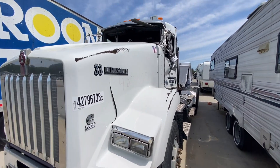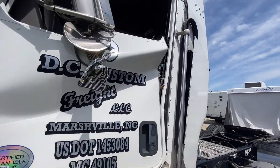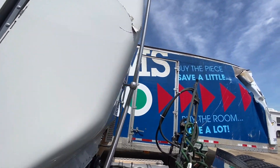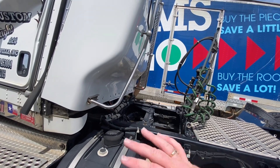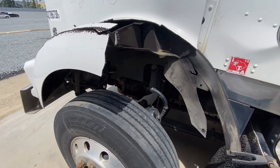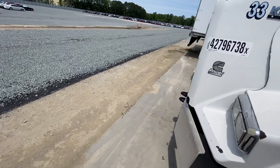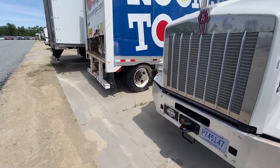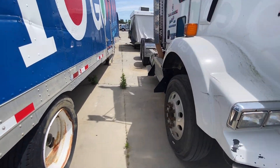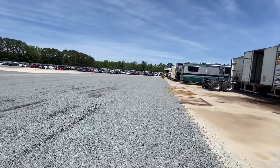You've got this big Kenworth right here — I'm sure the powertrain is probably still good. The cab got squished — it just rolled over. I bet you could put another cab on this and it would be fine. I'm willing to bet this Kenworth could definitely run again. I don't know how much a cab would cost but I'm sure it's not cheap.